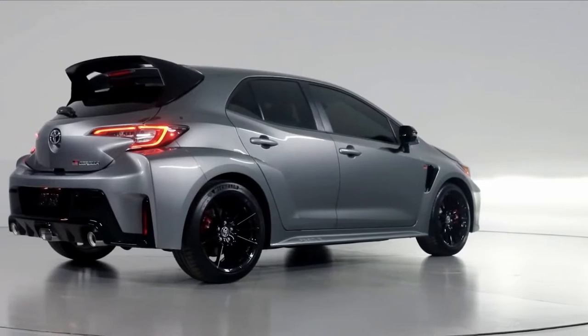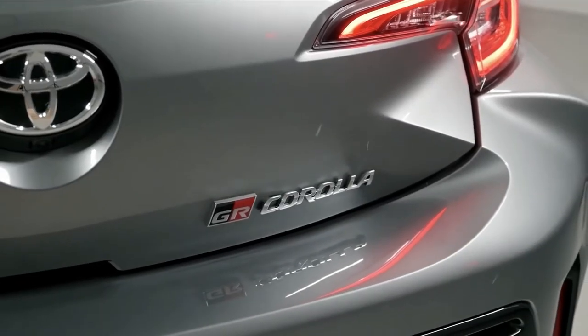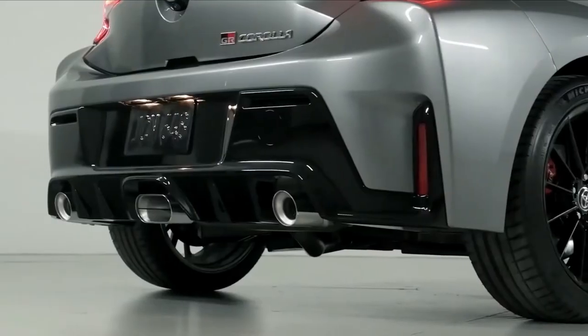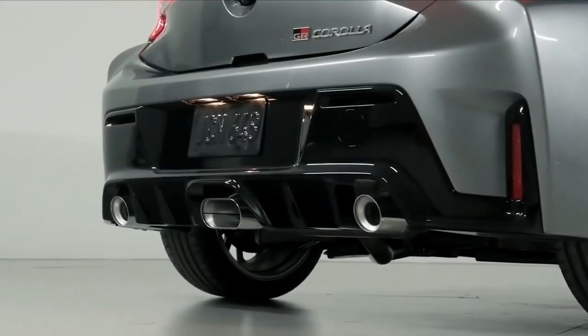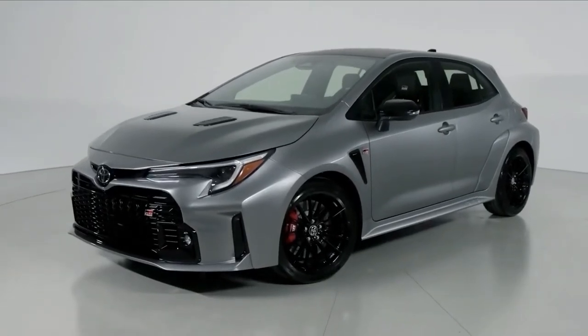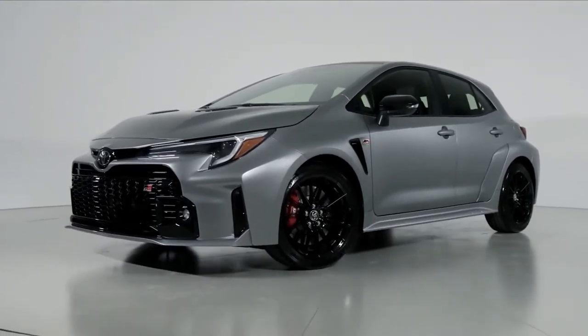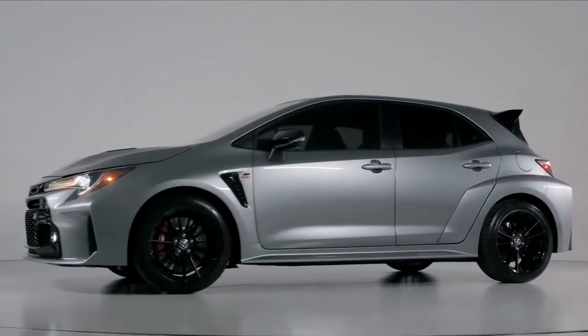The GR Corolla will be offered in two trims, Core and Circuit Edition. The latter adds a carbon fiber roof, hood bulge, and larger rear spoiler. Both trims are rally car wide and RC car silly in the best way, with chunky vented fenders and a tweaked version of the Corolla's big frown of a grille that makes the GR look like it's laughing.